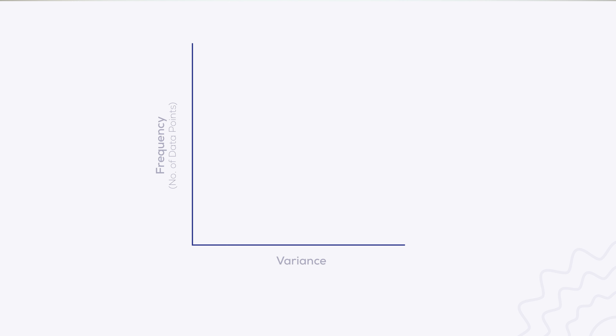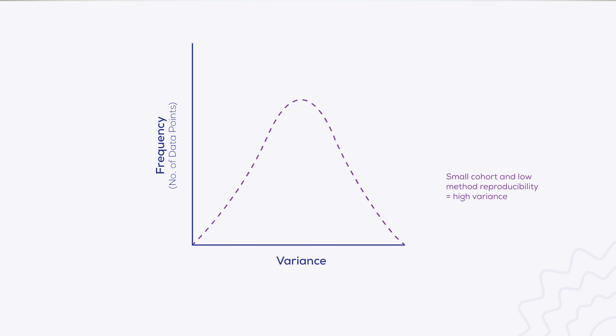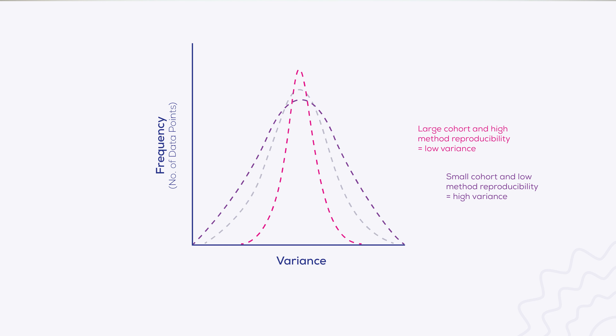One of the biggest considerations is reproducibility. Reproducibility in small cohorts of discovery studies is even more important, as these studies are at increased risk of missing promising biomarkers due to greater variability in the data. When there are fewer participants, their individual differences will have a greater impact on the collected data, increasing variance and decreasing the ability to identify true changes between groups. The same is true of variants introduced by EV isolation methods with low reproducibility. Increasing sample size and using a method with high reproducibility will help reduce the noise in the data.